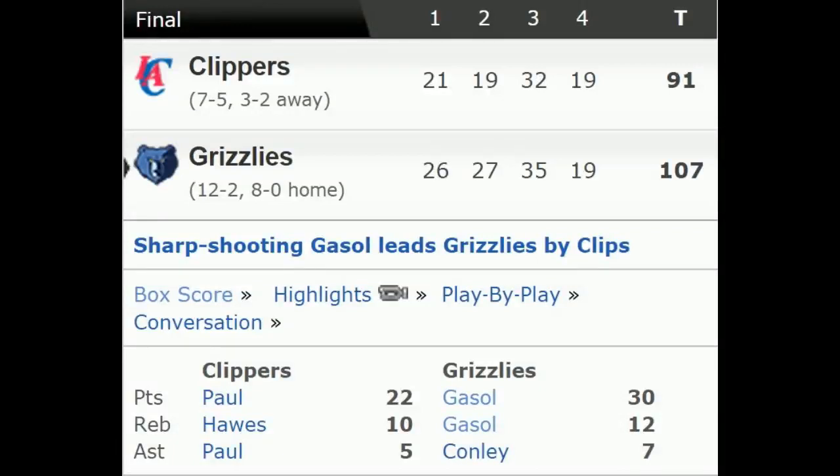What is going on guys, this is Daniel, and yesterday I watched the Clippers-Grizzlies game, so I thought why not do a game breakdown of it, where I'll be showing you some things that stood out to me. So let's get to it.